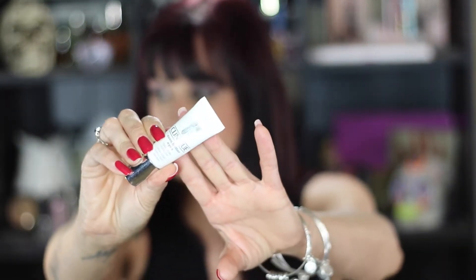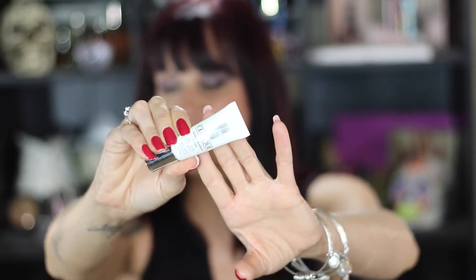The next thing is the Clinique Even Better Eyes Dark Circle Corrector. I'm not really crazy about this — I don't think it really does anything for my dark circles — but I want to give it another fair shake and see if it does anything now that I think I'm on the correct doses of all my medication, because that might have been the issue.